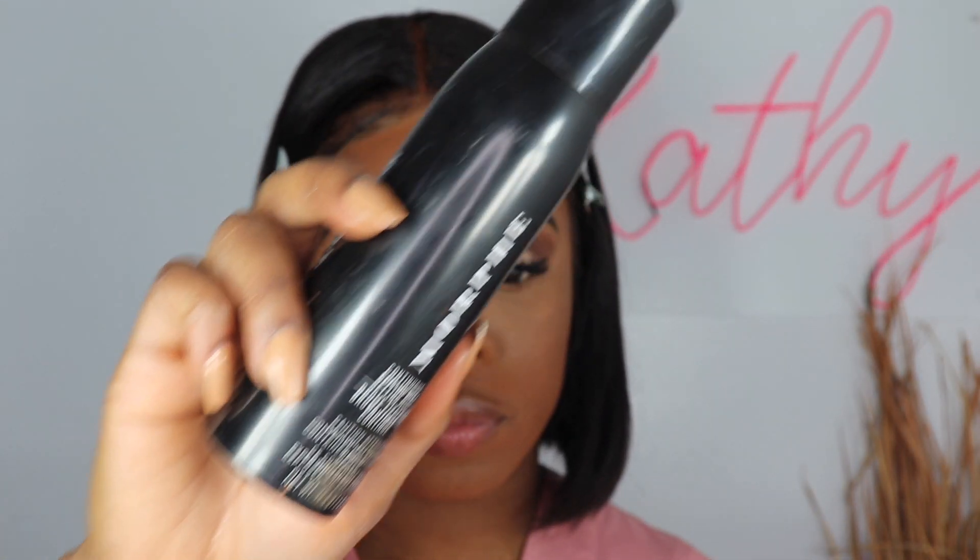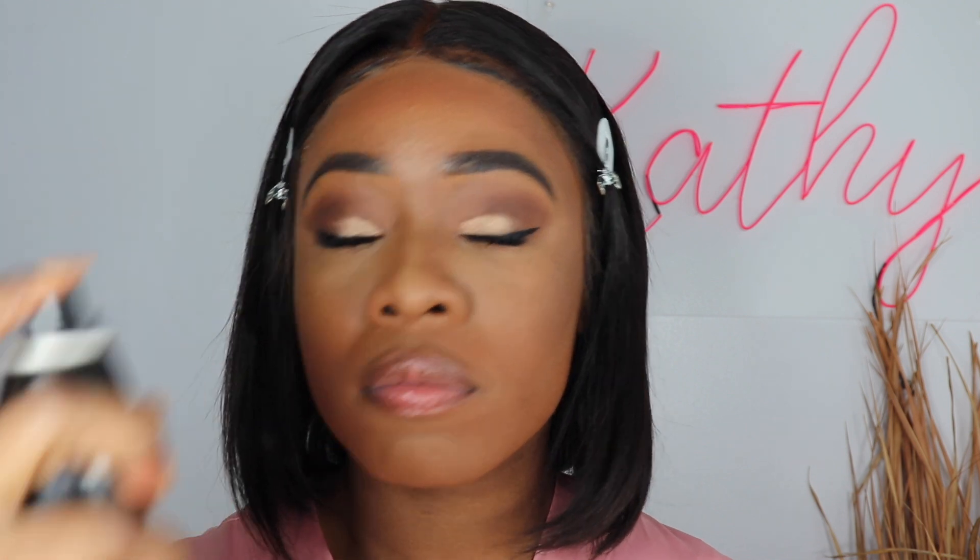Alright, you're looking cute! Now we're going with my Morphe setting spray. I also love Urban Decay All Nighter spray — these are my two all-time favorites. I get a little OCD on the sprays sometimes — look at me going crazy with it!